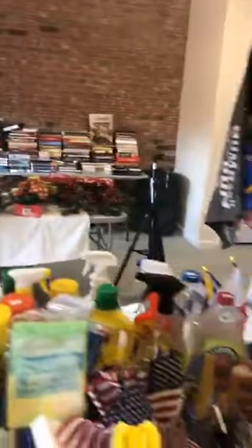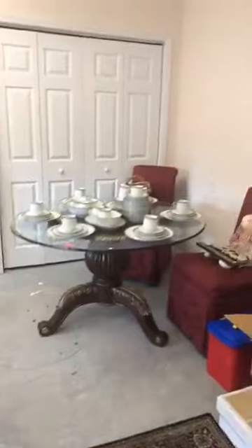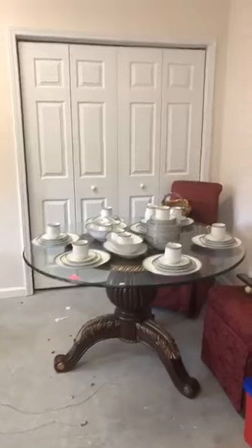We do have two sets of china here — there's one on this table and also one in the formal dining room. The dining room set itself is not for sale, but there are a lot of beautiful items in the cabinets in there.